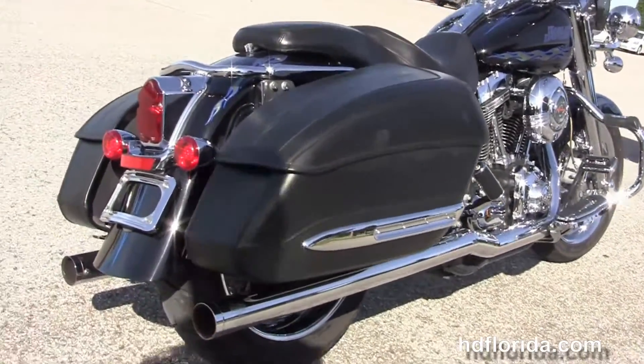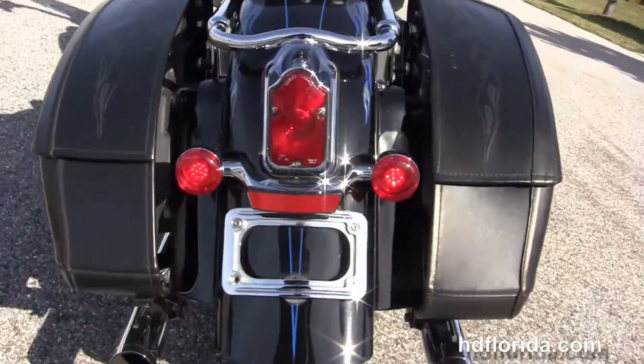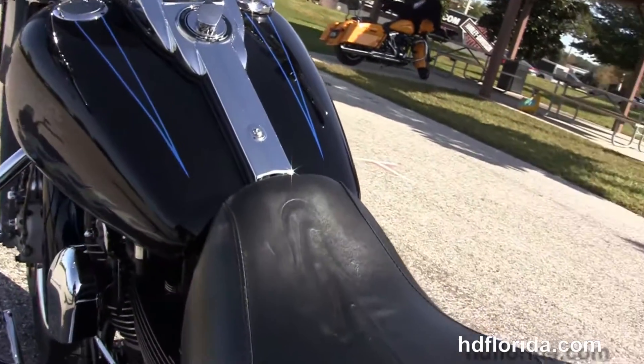The hard locking leather saddlebags, tombstone style tail lamp, and the CVO 2-up embossed seats that match the saddlebags, chrome instrument cluster with TAC Speedo combo.